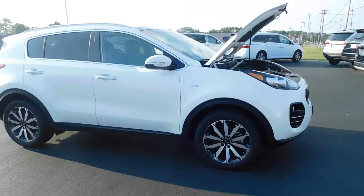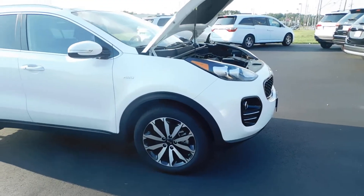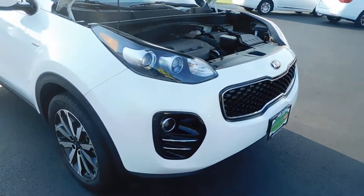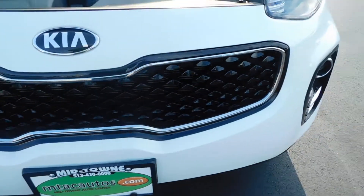Hello and welcome to Midtown Auto Center. My name is Derek, and today I'd like to thank you for taking a look at our 2017 Kia Sportage EX all-wheel drive with only 17,000 original miles. This vehicle is a one-owner vehicle and it comes with a clean Carfax, no frame damage, and no flood damage whatsoever.